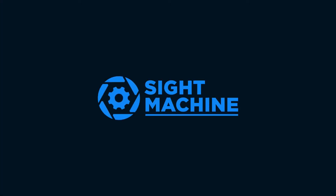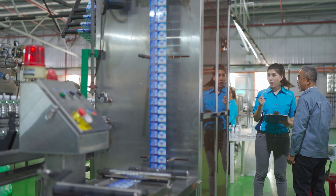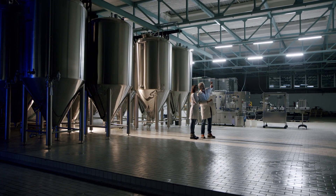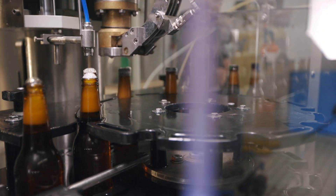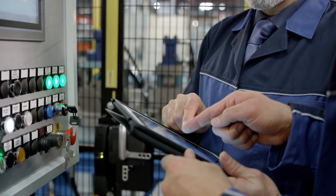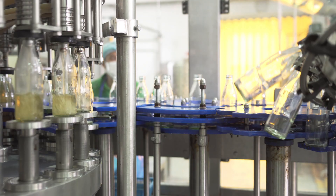Manufacturers come to Sight Machine looking for an answer: how do we keep improving productivity? What we have heard from manufacturing customers, the theme has become quite constant, really around not being able to scale beyond individual parts.